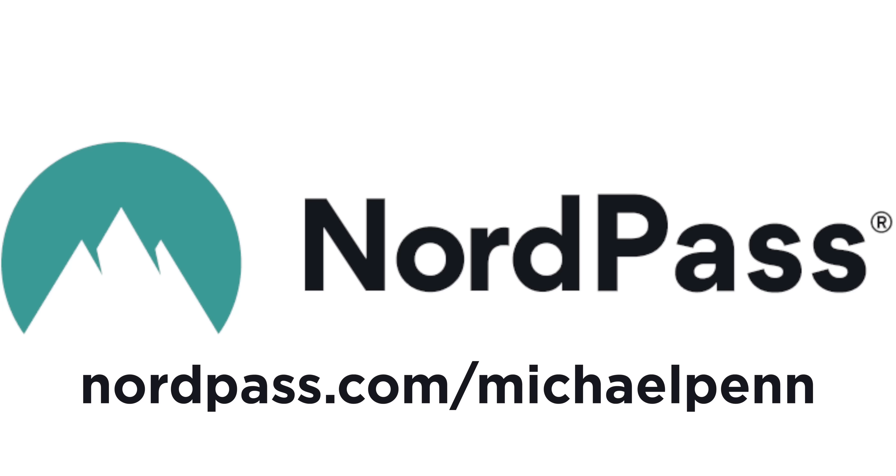Thanks to NordPass for sponsoring today's video. Get a three-month free trial of NordPass Business by going to nordpass.com/michaelpenn using the discount code michaelpenn.